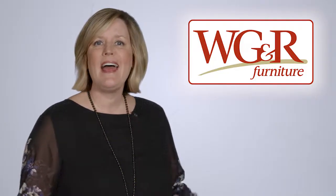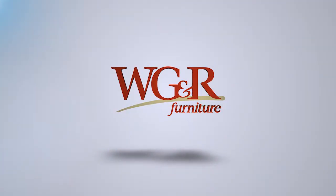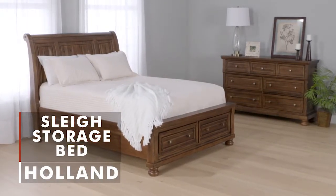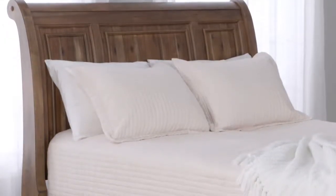At WG&R, we have an excellent selection of bedroom packages, all at the guaranteed lowest price. Like the Holland Sleigh Bed — this attractive sleigh bed is solidly constructed with acacia veneers and hardwood solids, then finished with a rich light brown burnished finish.